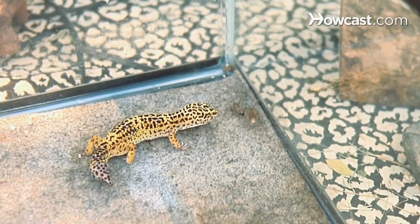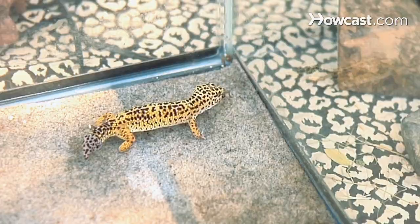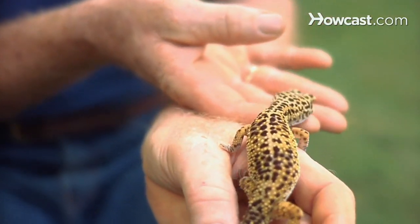As the owner of a leopard gecko you have to watch out for about four different medical problems. The first one is a calcium deficiency. They need calcium added to their diet. We sprinkle calcium powder over the insects that we give to the leopard gecko — we sprinkle them on the crickets and mealworms so that the gecko can get enough calcium.